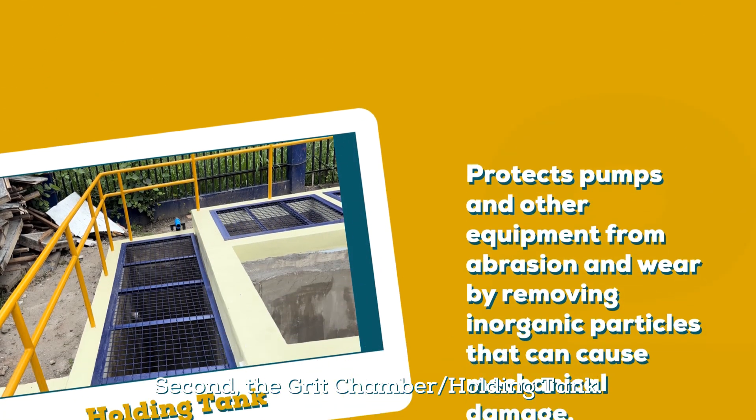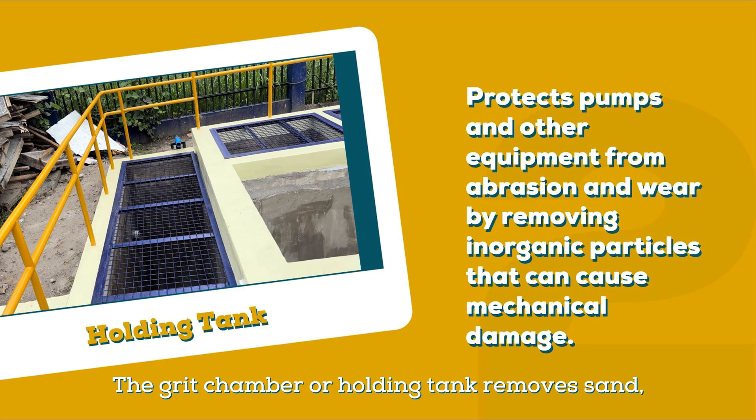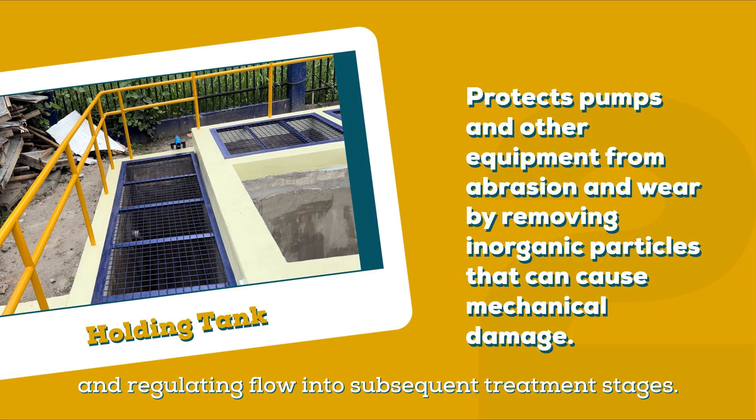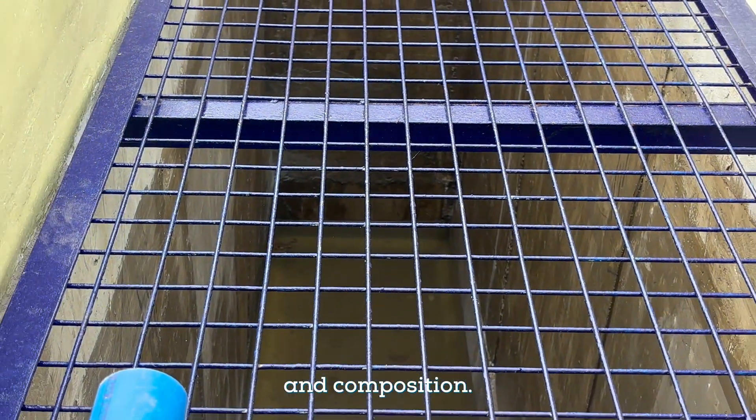Second, the grit chamber or holding tank. The grit chamber removes sand, gravel, and heavy particles from wastewater, serving as temporary storage and regulating flow into subsequent treatment stages. This helps manage variations in wastewater volume and wastewater composition.